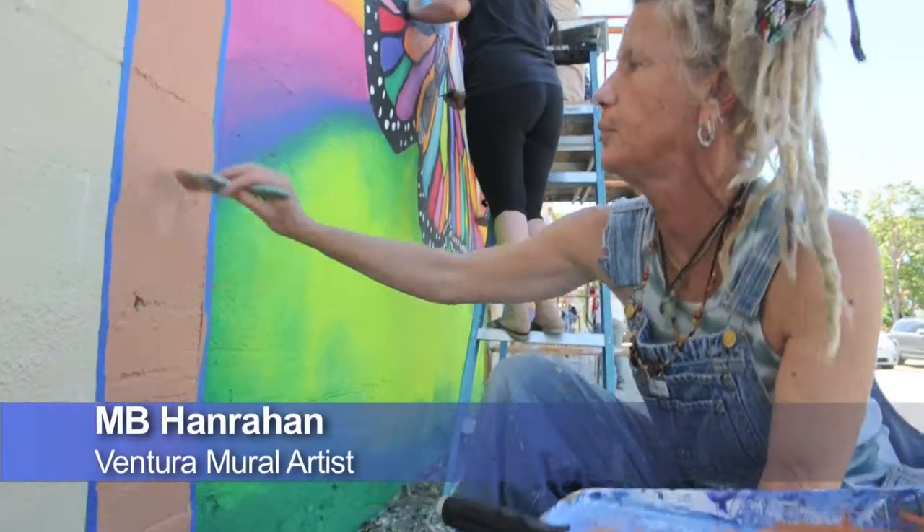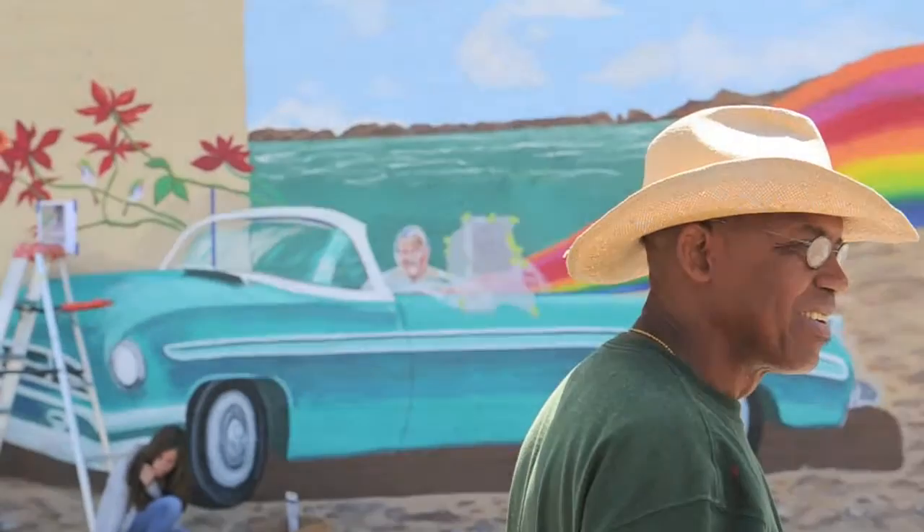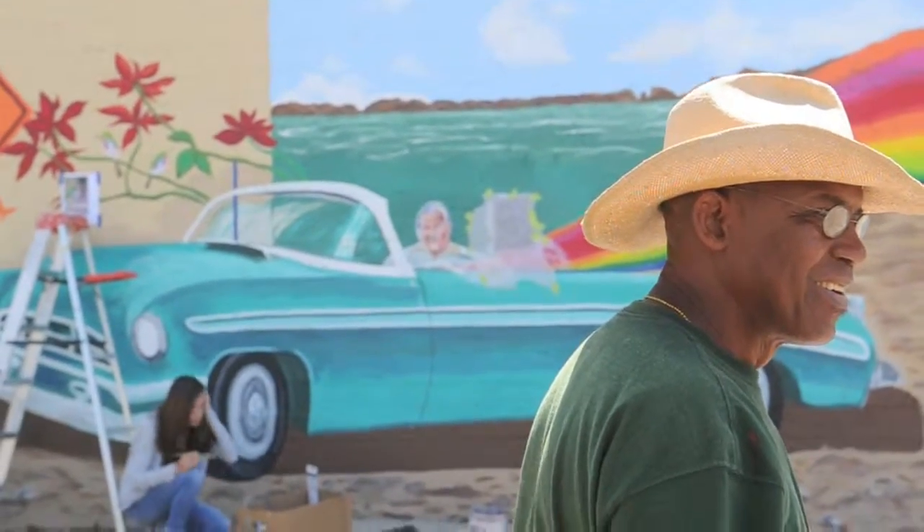Over the weekend and for the next couple days, going into next week, Pedro and I will do the finished painting on this mural.